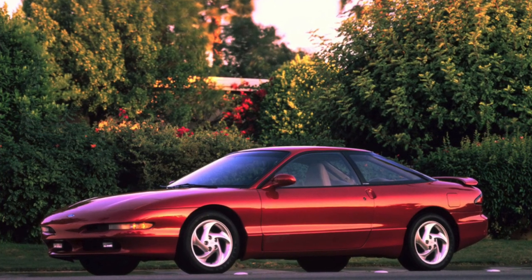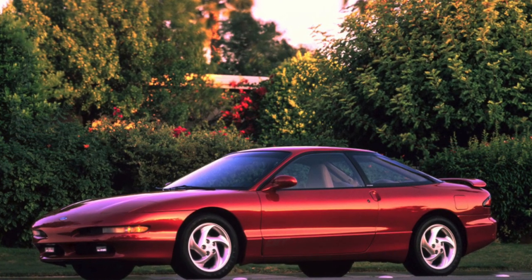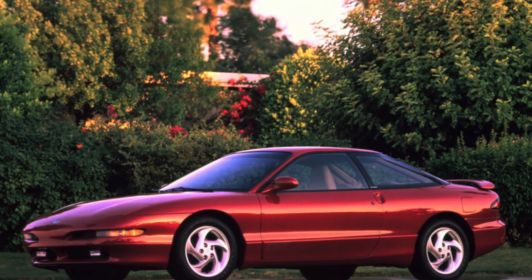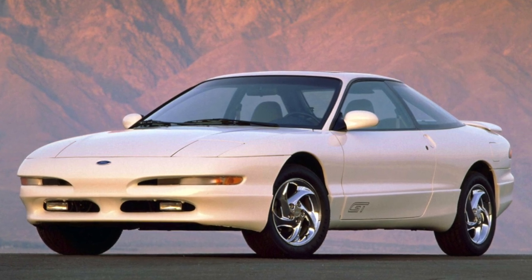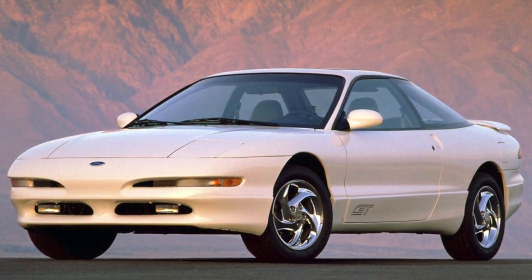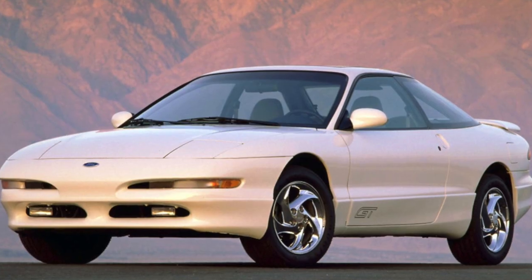Hello friends. As mentioned above, under the hood were units developed by Mazda. In addition to the base 2.0L petrol engine, a 6-cylinder 2.5L K-line was also offered. It was available only on the Probe GT.